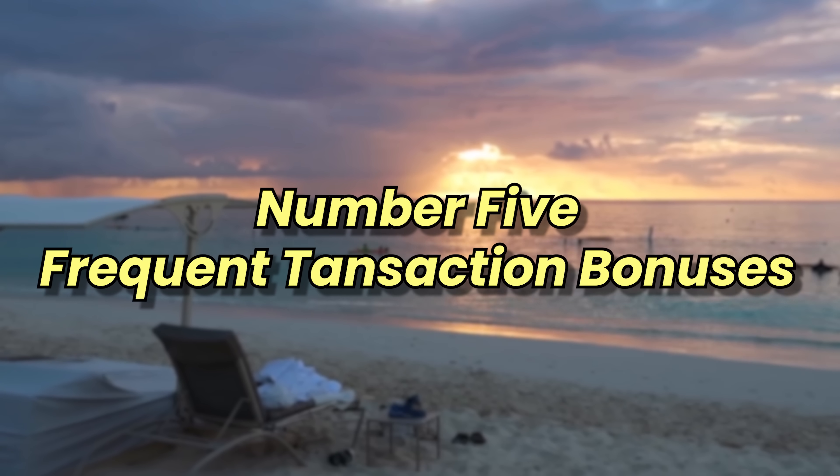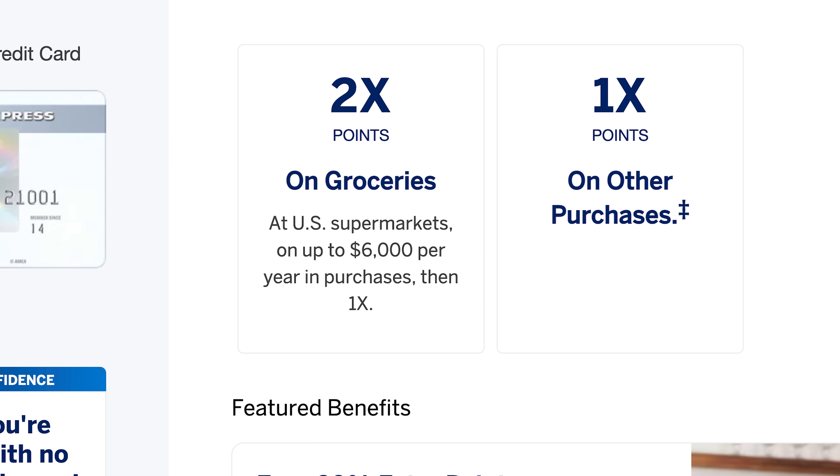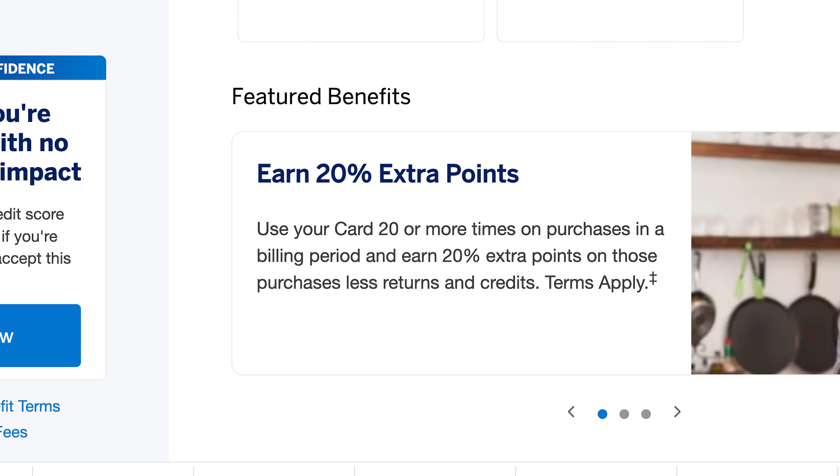Number five: frequent transaction bonuses. There's another type of bonus where the points you earn increases if you make a certain number of transactions per month. If you have the Amex Everyday card — a common first Amex card with no annual fee — you earn two points per dollar on grocery spending up to $6,000 per year. But if you make 20 transactions per month, you get a 20% bonus, turning that into 2.4 points per dollar on groceries and 1.2 points per dollar on everything else.